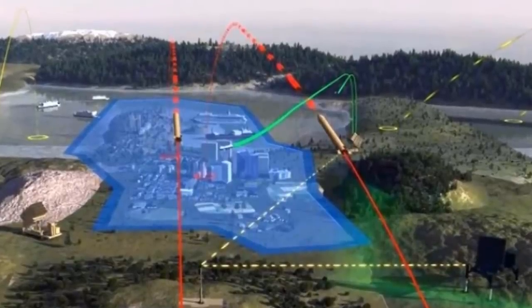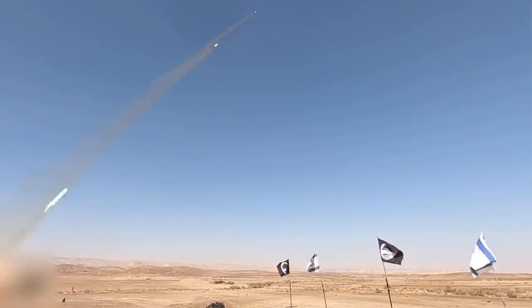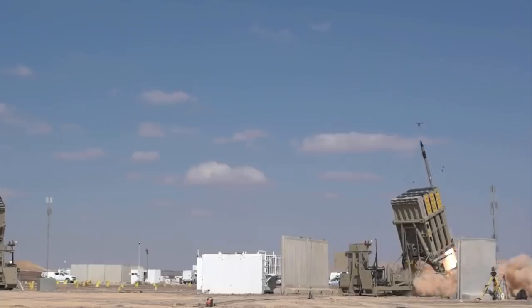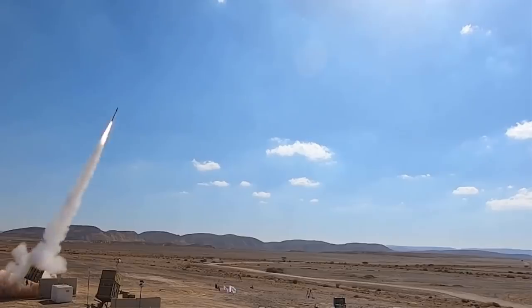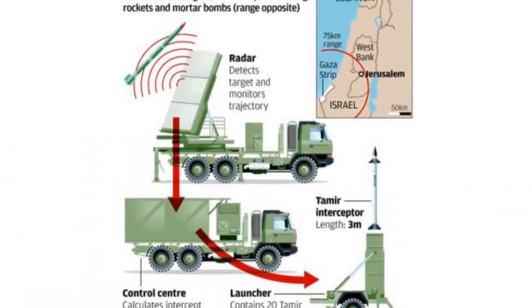In March 2009, the missile defense system was successfully evaluated. Without physically intercepting a missile or rocket, the tests were conducted. The machine successfully intercepted a range of rockets during a Defense Ministry test in July 2009, and this is how it led to the development of Iron Dome.